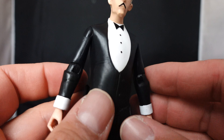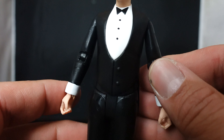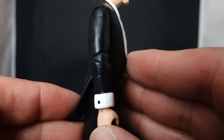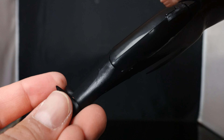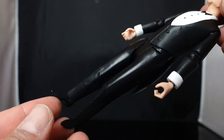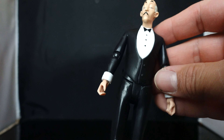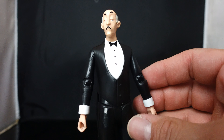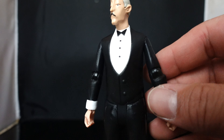You have the white hair, the soft goods on the jacket, the little vest, the buttons, the bow tie, and his hands. The jacket is all pretty much a shiny glossy black, and then you have his little dress shoes. Overall this is a great sculpt and a great-looking figure. You're definitely going to need an Alfred Pennyworth with your Batman the Animated Series collection.